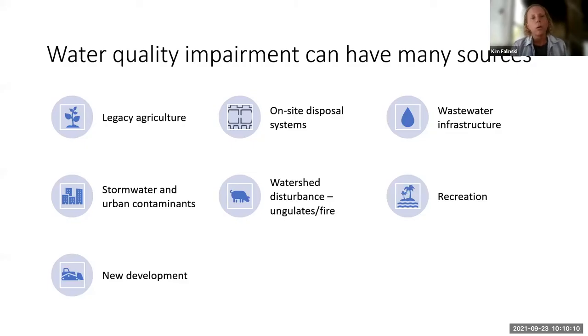There are many ways that water quality can be impaired for reefs, and I've listed some especially important in Hawaii: legacy agriculture, on-site disposal systems, wastewater infrastructure, stormwater and urban contaminants, big watershed disturbances like ungulates and fire, recreation — which can stir up nearshore sediment when thousands of people visit daily — sunscreen, and new developments, which are sporadic but can cause problems. Each of these has different pollutant signatures, different sources, different management needs, different economics, and different stakeholder groups.